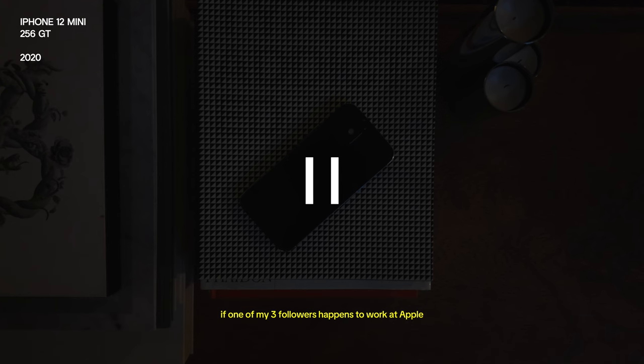If one of my three followers happens to work at Apple, please bring back the mini. Thanks.